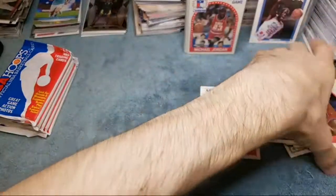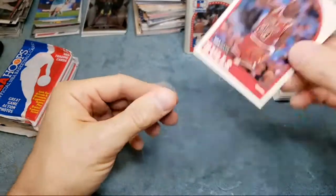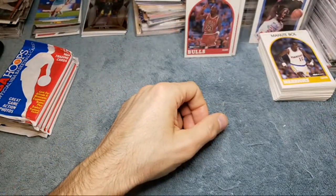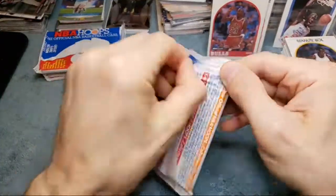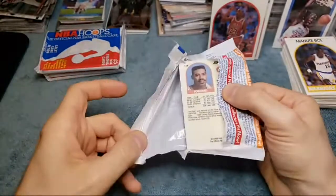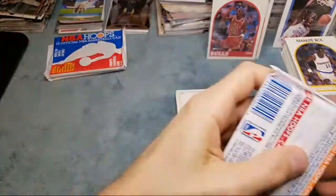Those Fleer Jordans — you can buy PSA 10s for like 100 bucks. The boxes are up there at like 70-80 dollars, so it just doesn't seem worth it to me to buy the boxes and take the risk trying to get your money back out of it. That box had the all-star cards and I really wanted to pull that all-star Jordan — we didn't get it. I can't remember how many cards are in that set but you don't have super good odds of actually getting that card out of a box. But it was fun to try.